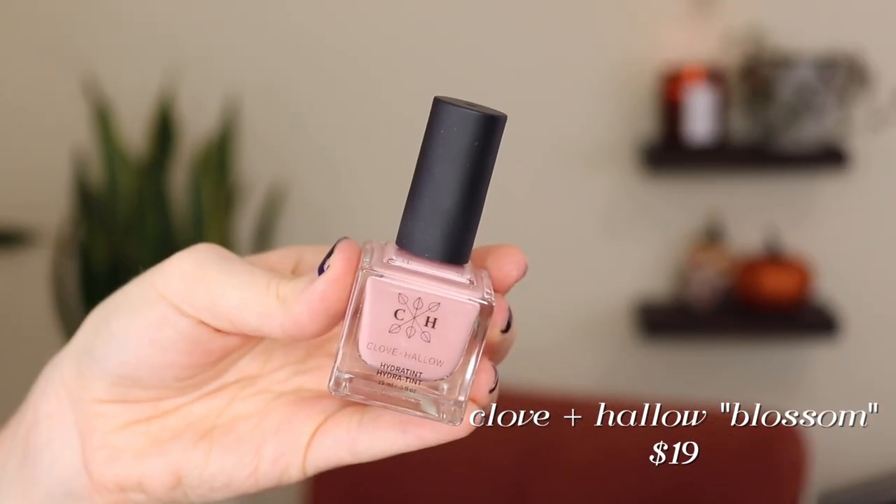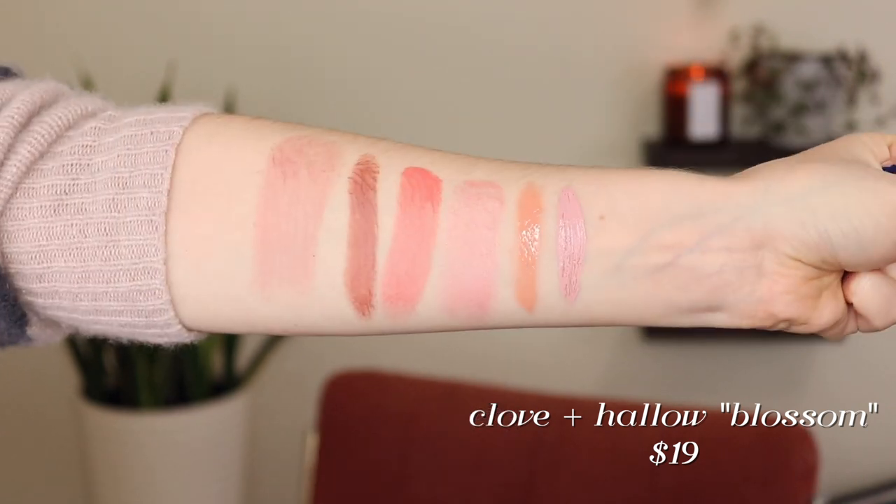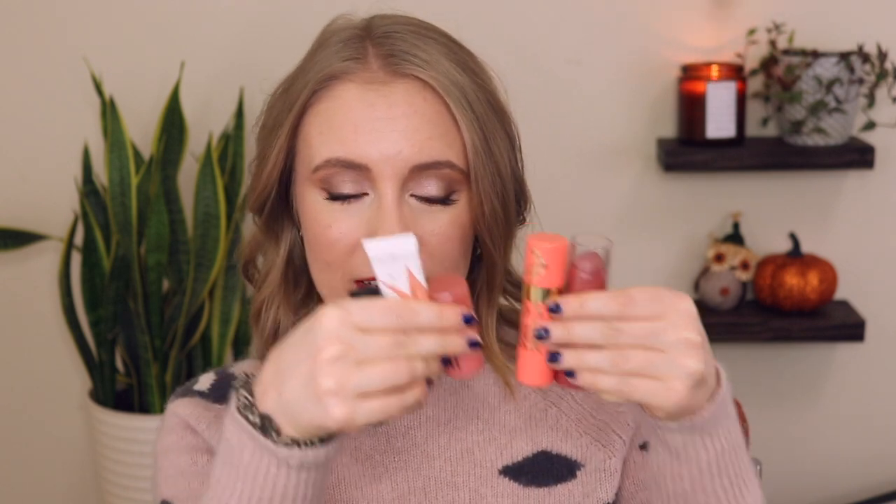My number one favorite cream blush is the Cloven Hallow Hydra Tint in Blossom. The main reason this is my number one is because the shade is just so perfect — I could wear this every single day and it would go with any look. It's the perfect light blush color for my skin tone. It looks like a nail polish and you can just dot it on — I feel like I can't mess this up. It's so foolproof and it's actually my favorite blush out of all my blushes, both cream and powder. I'd love to try e.l.f.'s new putty blushes in a pot as well.